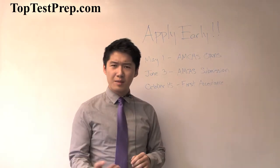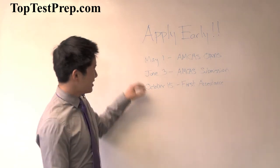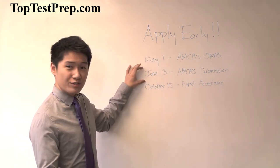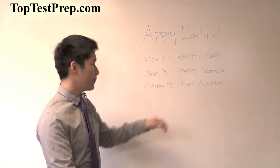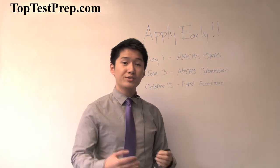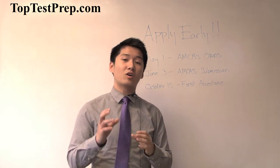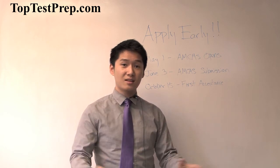What if you haven't taken your MCAT yet, or your score won't come in until July? Let's say you're taking your MCAT in the middle of June — you can still submit your application without an MCAT score, or with a really old one. If you take it in June and get your scores back in July, those scores get automatically added to your AMCAS application, and medical schools can see them whenever they want to.